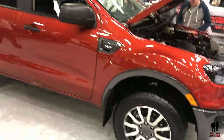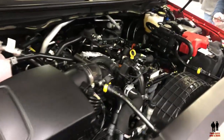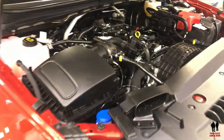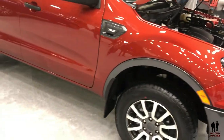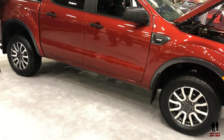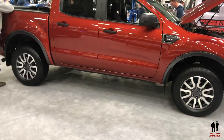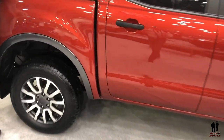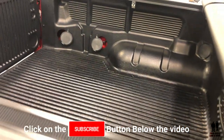There is a 2.3-liter 270 horsepower EcoBoost engine producing 310 pound-feet of torque. It is propelled with a 10-speed automatic transmission. It has a 126.8-inch wheelbase and up to 8.9 inches of ground clearance. Capable of 1,860-pound payload and towing 7,500 pounds as well.